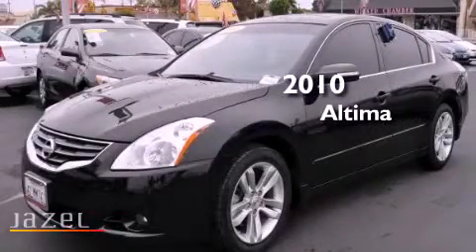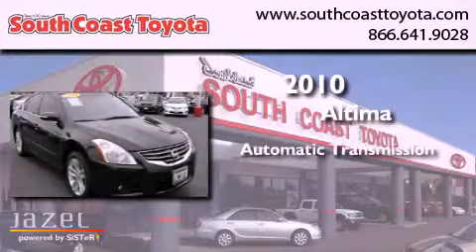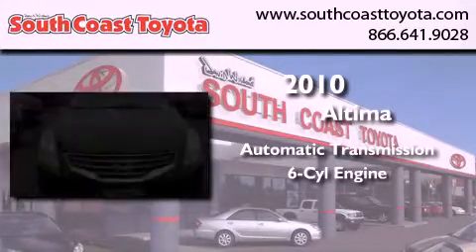This is a 2010 Nissan Altima. This four-door sedan has an automatic transmission and a 3.5 liter V6.